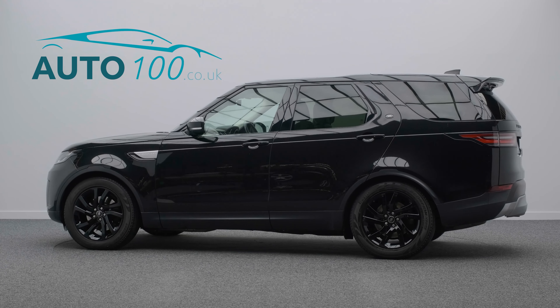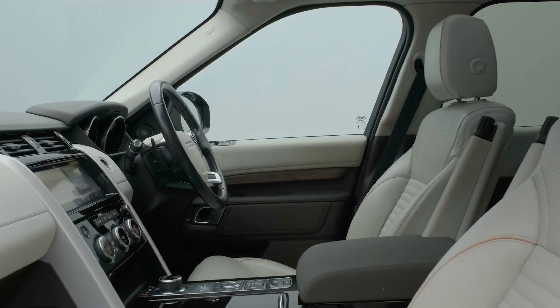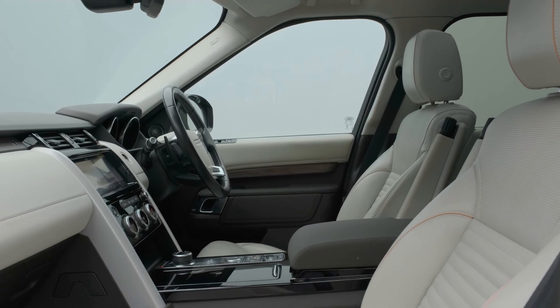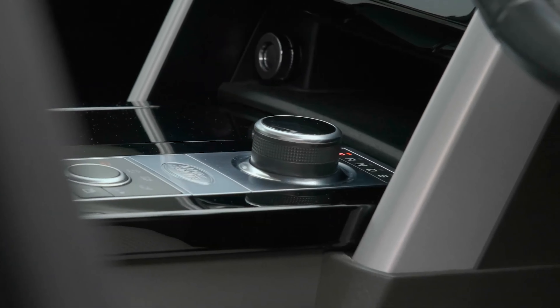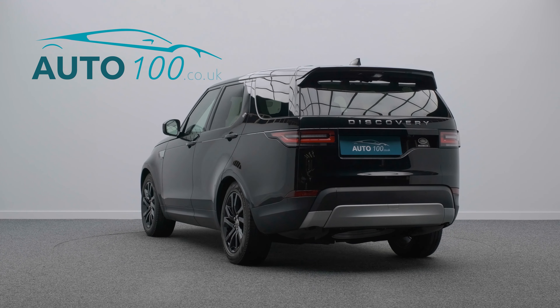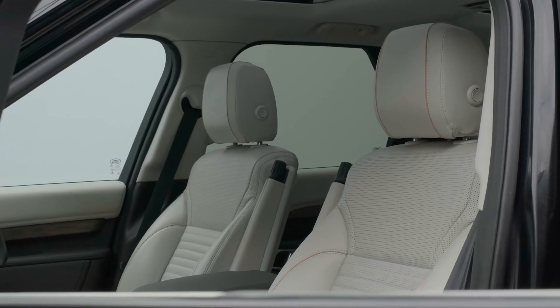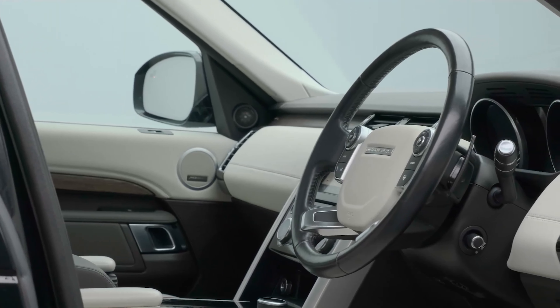This beautiful Discovery HSE is finished in Santorini Black with oyster leather upholstery and espresso interior, and rides on the awesome 20-inch 5-split-spoke design alloy wheels in black finish. It also boasts a full service history and just two owners from new.